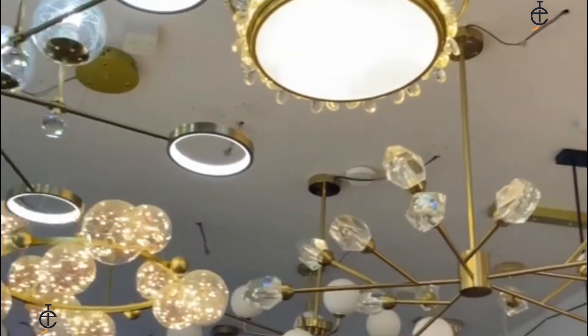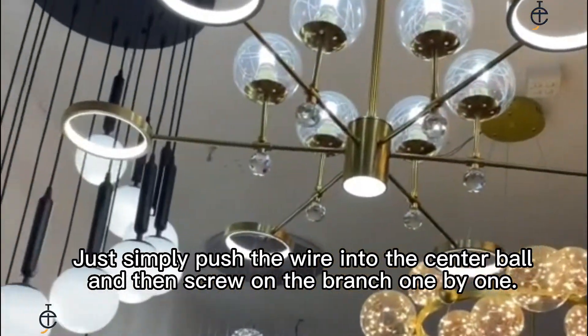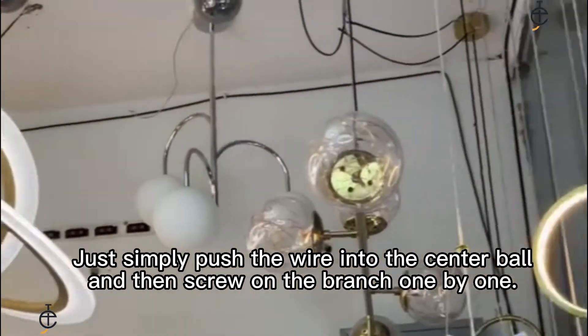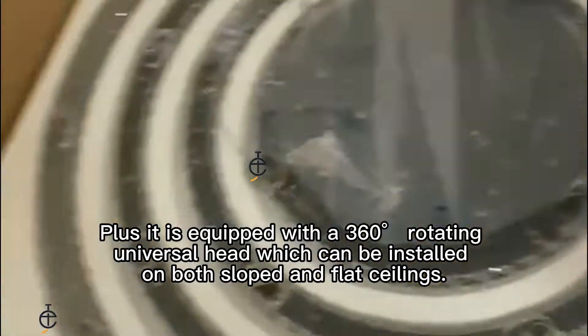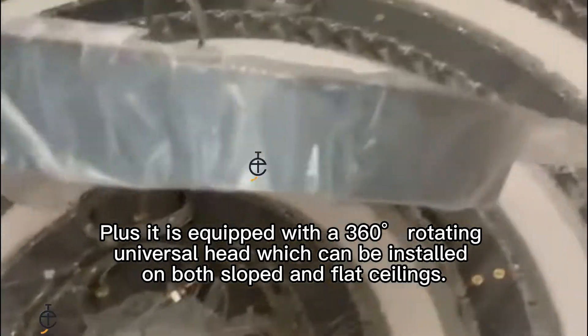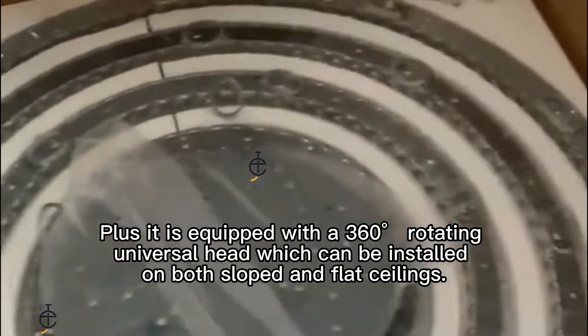The arms of the Sputnik chandelier all come pre-wired and pre-threaded. Just simply push the wire into the center ball and then screw on the branch one by one. Plus, it is equipped with a 360-degree rotating universal head, which can be installed on both sloped and flat ceilings.